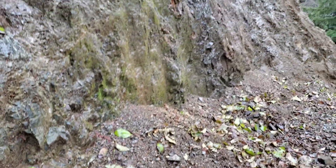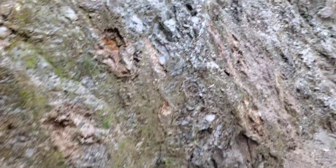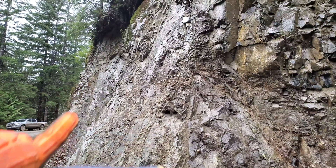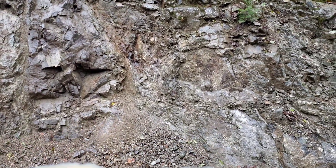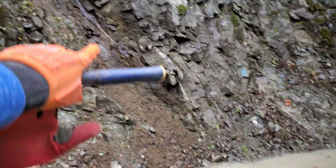So we're going to move on around the corner and take a look at some of the mineralization around there. Around the corner you have various shears cutting through with the exact same mineralization — another one here, and another one right here.